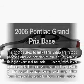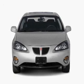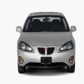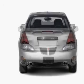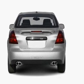Get noticed in this 2006 Pontiac Grand Prix. If you're looking for an automobile with great attributes, look no further. With a solid six-cylinder engine, the powertrain includes front-wheel drive, driven by an automatic transmission.